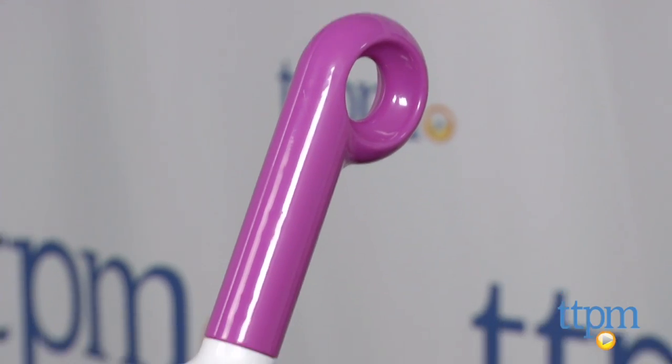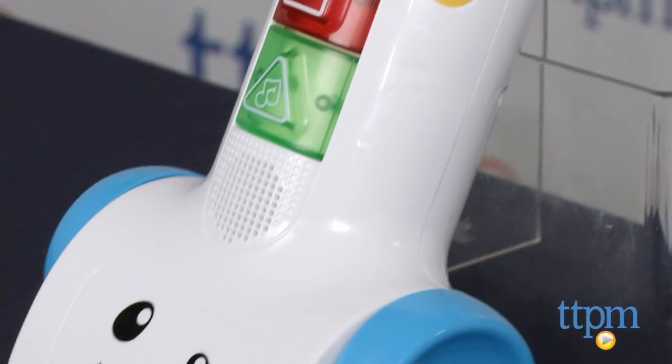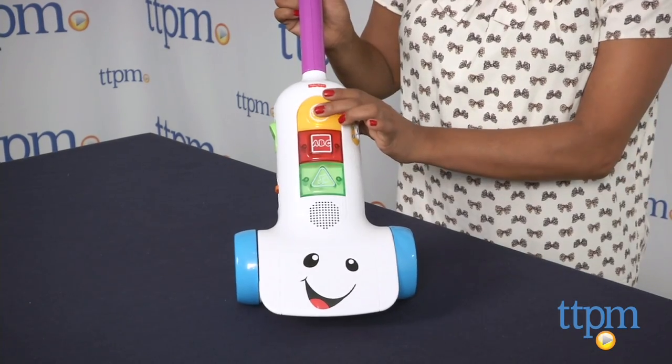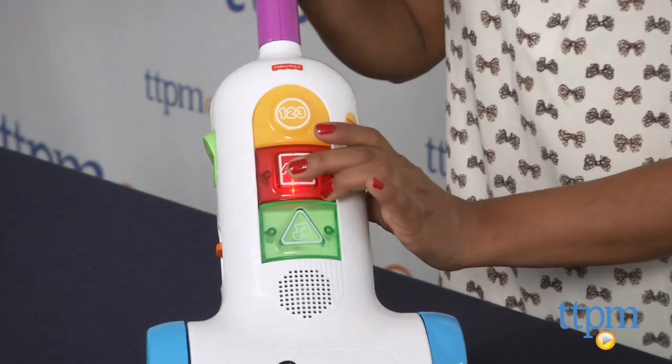This is a creative singing and talking vacuum which encourages role play from the early stages. Kids are exposed to colors, shapes, letters and more. This vacuum uses Smart Stages technology which engages with baby as baby grows by changing the learning content.